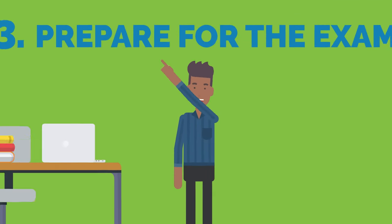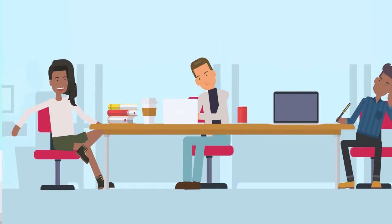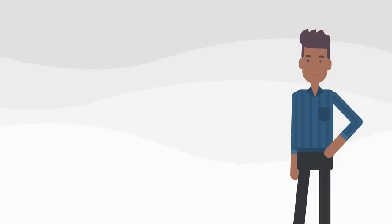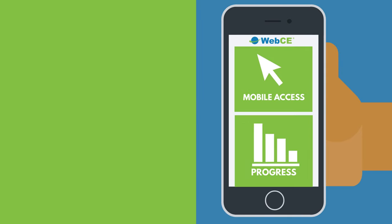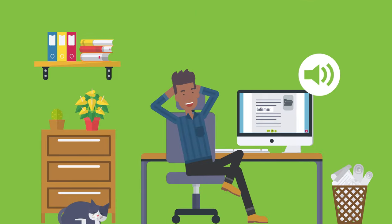Step 3: Prepare for the state exam. Many states require potential agents to pass a licensing exam. Preparing for an exam is a fantastic opportunity to gain the necessary knowledge and skills you need to kickstart your career. WebCE exam prep courses are specifically designed to give you control, so that you can retain information easily and apply what you learn.